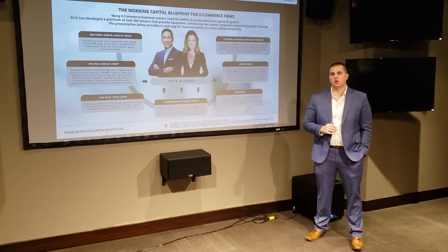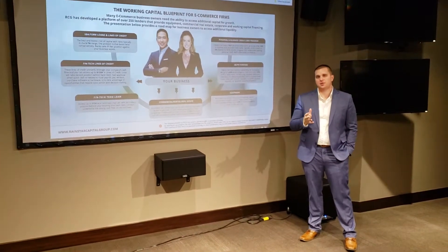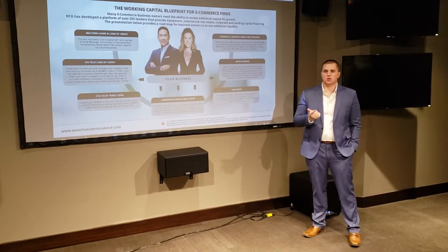If you're an e-commerce firm out there, you and I both know it can be very difficult to access capital, especially from banks, because of the fact that you normally don't have hard assets such as equipment and real estate.